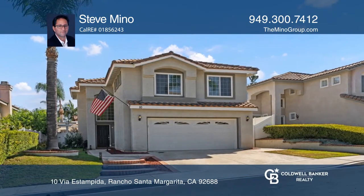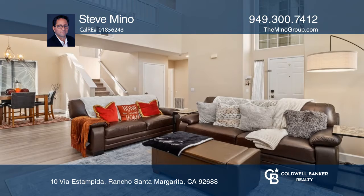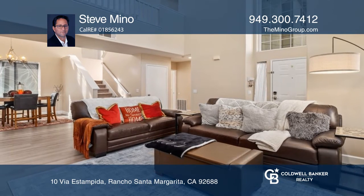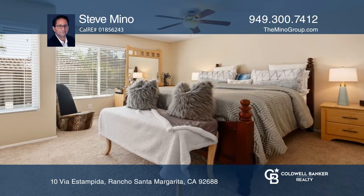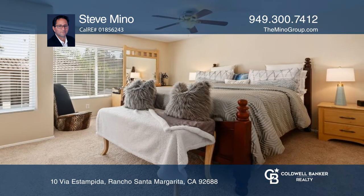This home offering four bedrooms and two and one-half bathrooms, located on a premium lot in Rancho Santa Margarita, can be yours. Recently upgraded, this home features an open floor plan with an upgraded kitchen and a two-car garage.